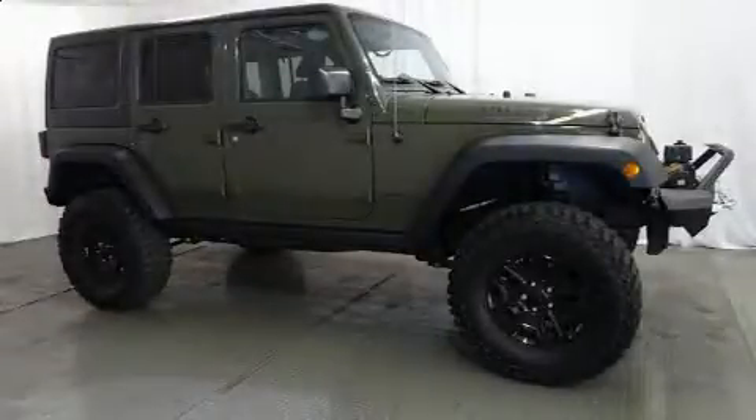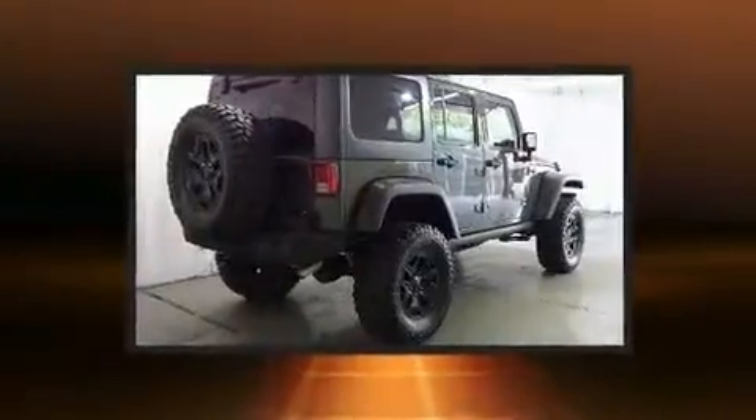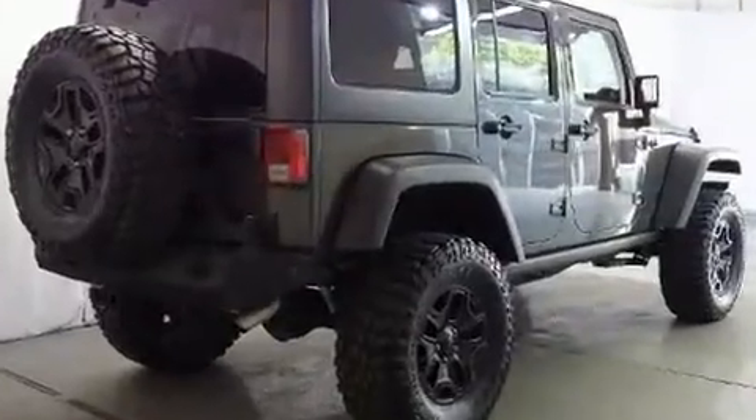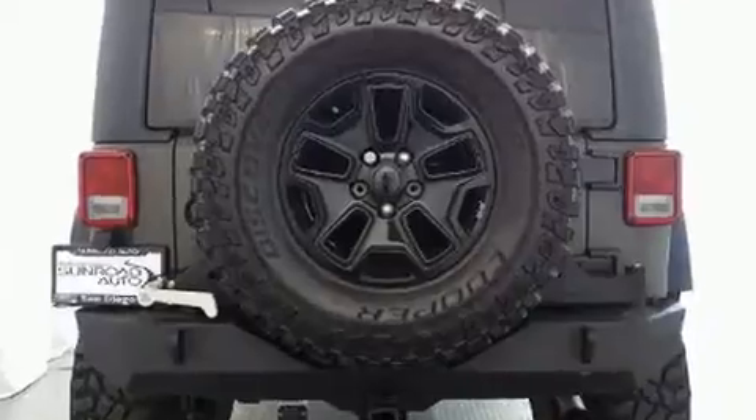Take command of the road in the 2015 Jeep Wrangler Unlimited. Smooth gear shifts are achieved thanks to the refined six-cylinder engine, and for added security, Dynamic Stability Control supplements the drivetrain. Four-wheel drive allows you to go places you've only imagined.